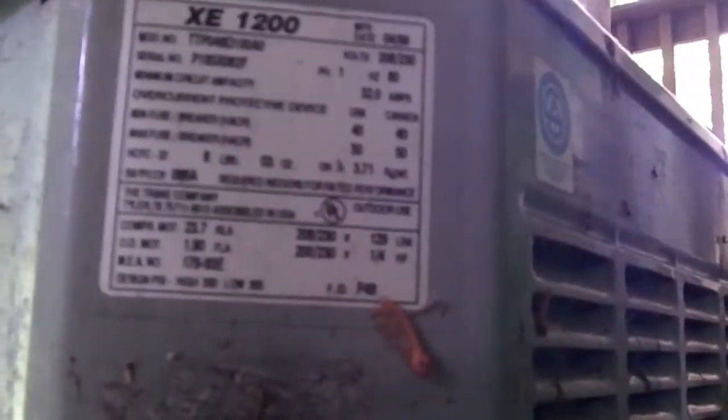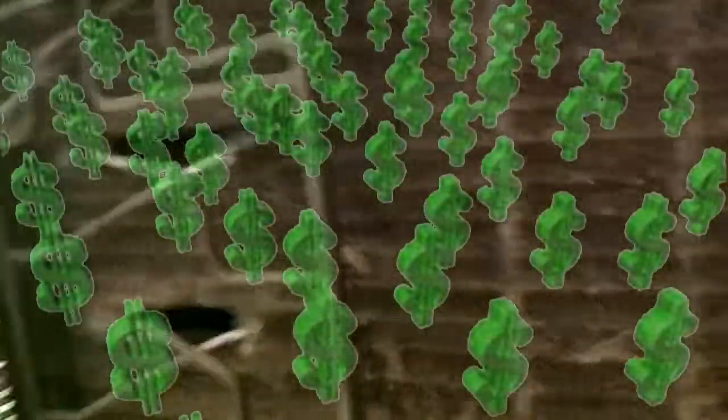This is a nice 12 SEER Trane — I can't read the model number, didn't bring my glasses — but when it was made it was a 12 SEER, and it's probably gone down to about a 7 SEER, so it is consuming a lot of energy.